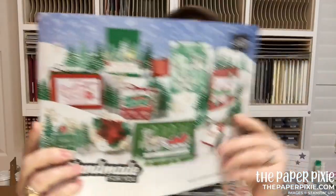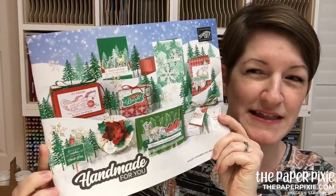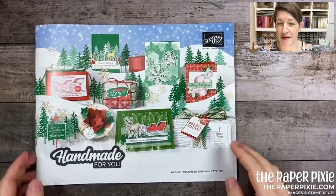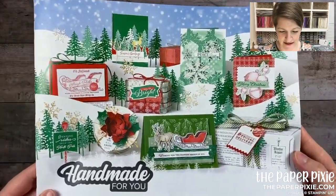Hi there, welcome to my sneak peek of new products from the August to December 2020 mini catalog. We are going to go through a sneak peek of the products I received in my pre-order. Is this catalog cover not super pretty? I just absolutely love it. Let me go ahead and flip the camera — we're just going to jump right in. I can only show you the cover right now, but it gives you a little sneak peek of the goodies inside.